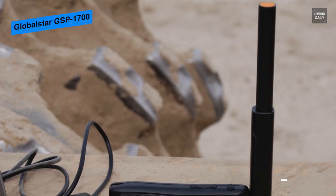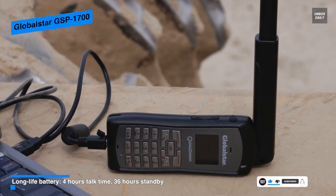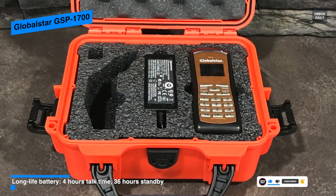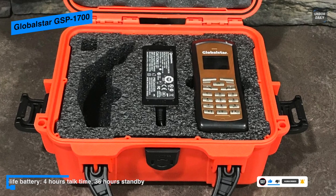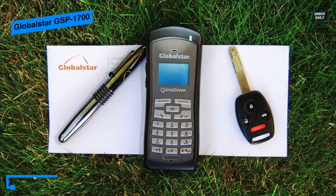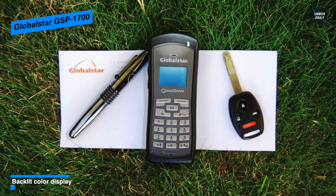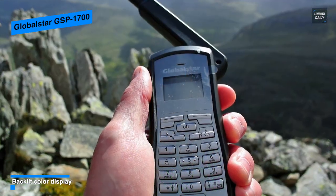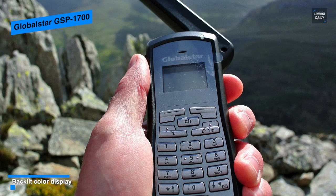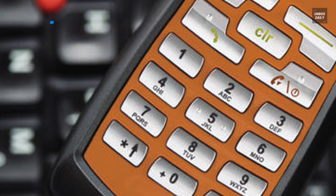The GlobalStar GSP1700 satellite phone can also be used to browse the internet at 9.6 kilobytes per second. And for storage, you can save a total of 99 phone numbers in the internal address book, and there is also an option to hide numbers in a secret memory. For battery, it features a relatively long-lasting 2600 mAh battery, providing up to 36 hours of standby time and four hours of talk time. And a lock code is also added for additional security to keep others off the phone.